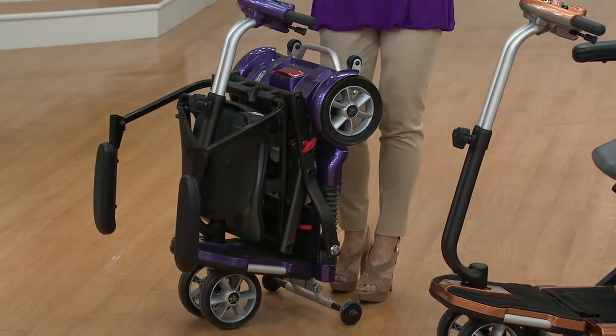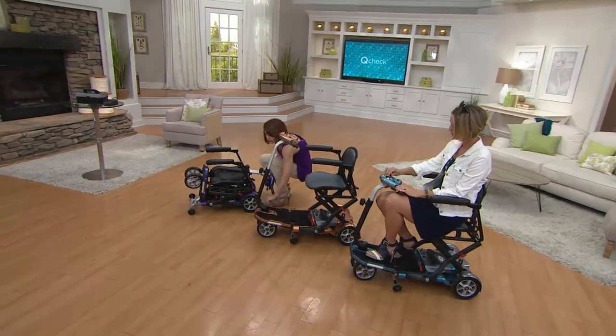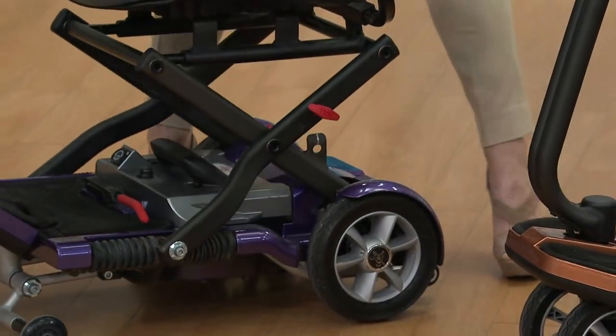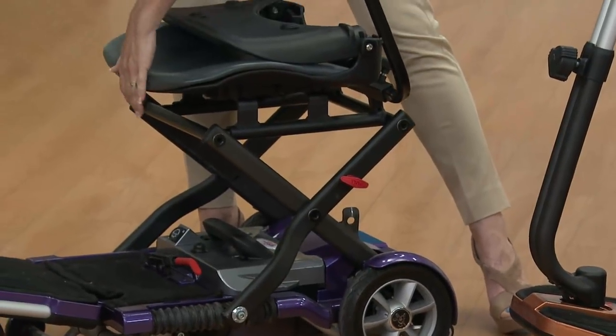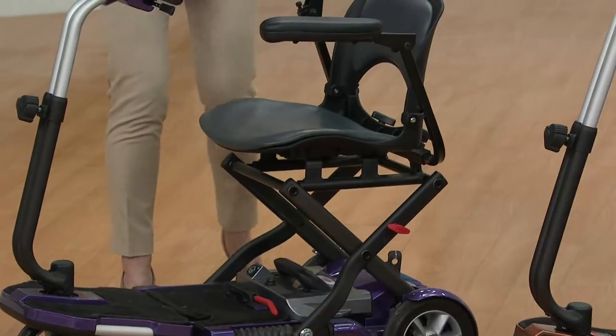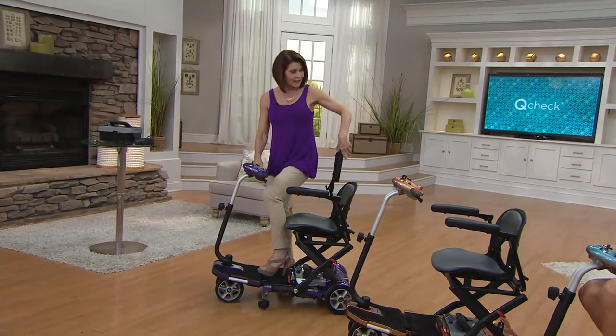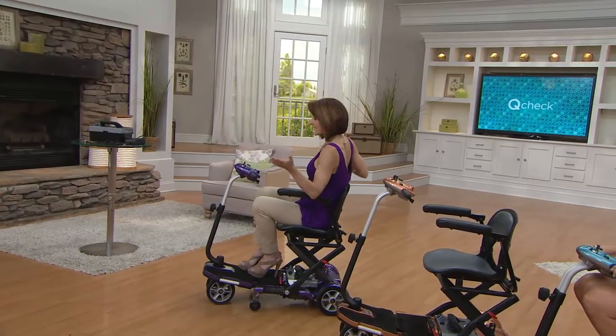Just as easily as I folded it, I can now unfold it with the same three simple steps. Here's the little red lever — you pull. This very important second step, I want you to listen to this click, because that engages your scooter. And then three — now you're up and running. You might want to turn on your key there to make sure you have power. I have power, so let's go for a ride.